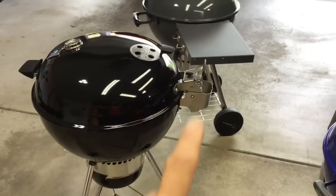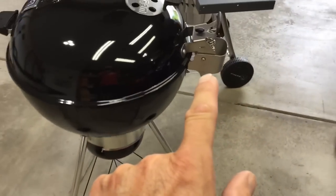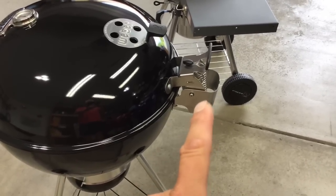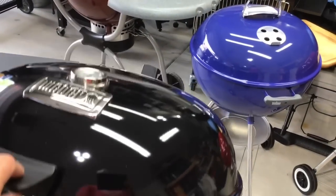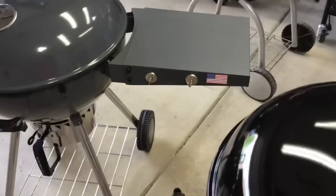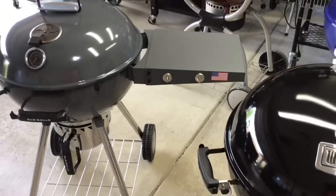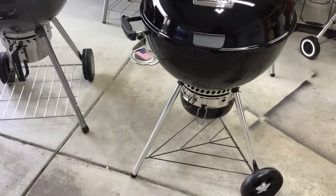Both grills have something the other doesn't, and I wish they both had each feature. On the Weber, it's that awesome hinge — it's really revolutionary for a 22-inch kettle lid. It works phenomenally well, holds itself open, and closes on its own nicely. On the S&S, it's the attached shelf that folds down and is rated for 20 pounds. I wish the Weber had that shelf, and I wish the S&S had that hinge.